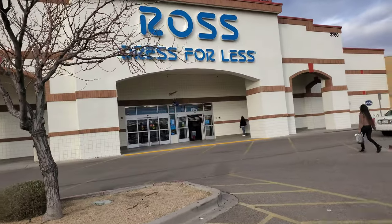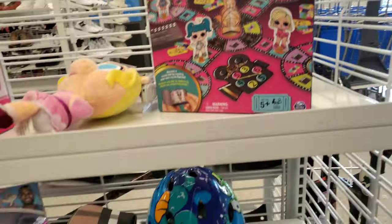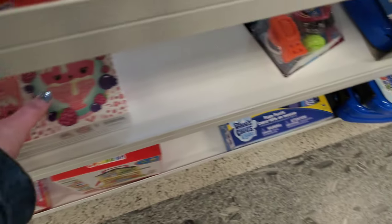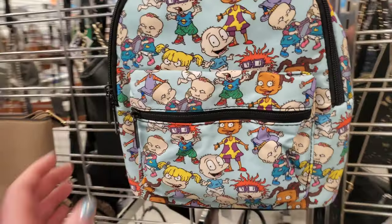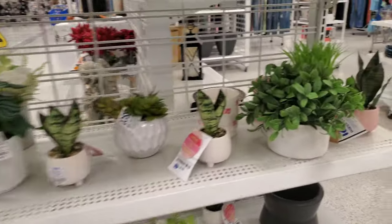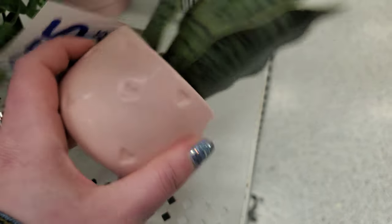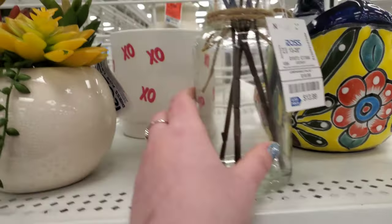Next we go on to Ross to see what they have, because I haven't really had a chance to see what Valentine's Day stuff is in store. They had like different toys at the front — Miss Piggy, Bianca, like a furniture playset. And then this Num Noms puzzle — I haven't seen the puzzles yet, that was really cute. Rugrats backpack representing!